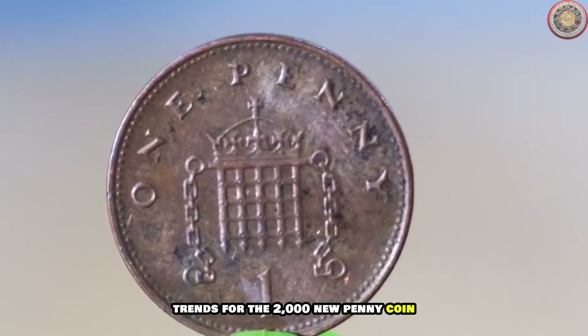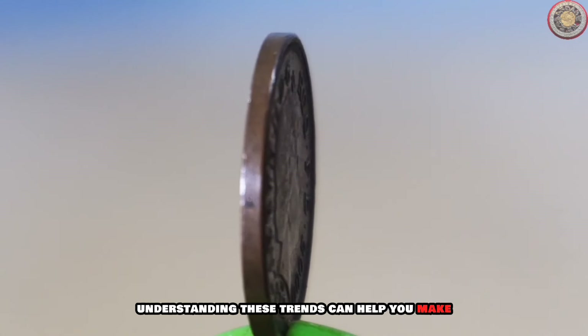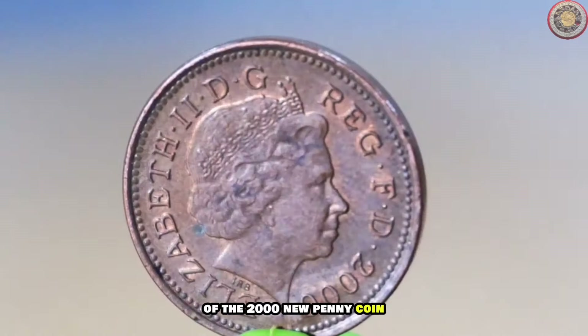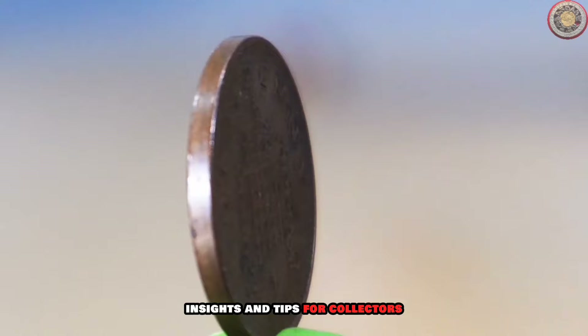Coin collecting is not just a hobby, it's also an investment. Let's take a look at the current market trends for the 2000 new penny coin. Whether you're a seasoned collector or a beginner, understanding these trends can help you make informed decisions. We also reached out to some numismatic experts — stay tuned as we share their valuable insights and tips for collectors.